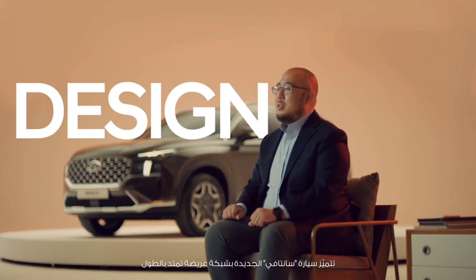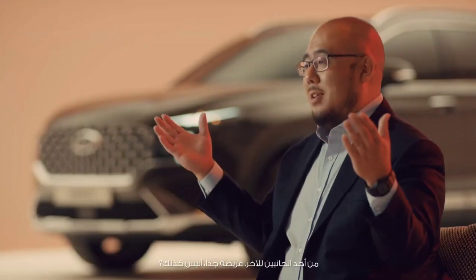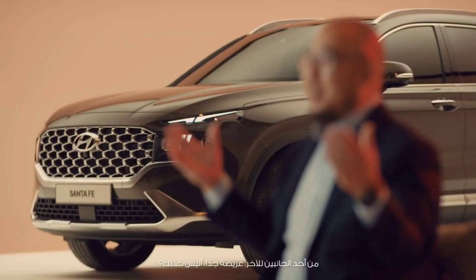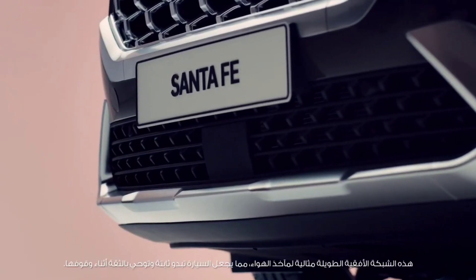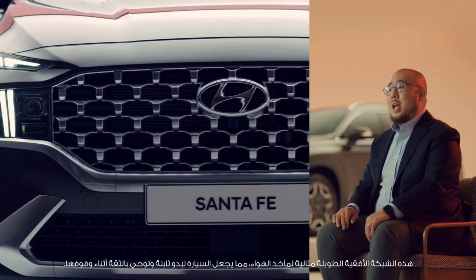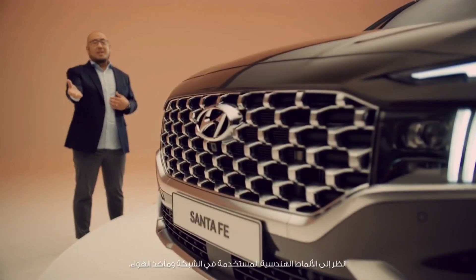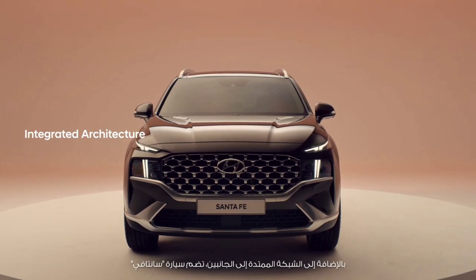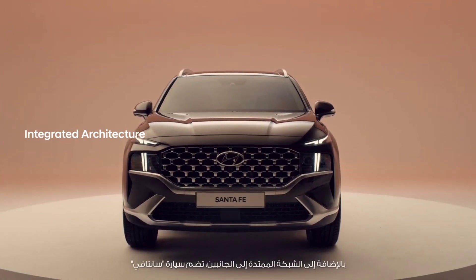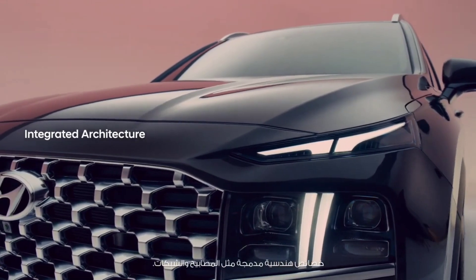The new Santa Fe's front features a wide grille stretching from end to end. The long horizontal grille is perfect for its air intakes, making the car stand more stable and reliable. Look at the geometric patterns applied to the grille and the air intakes. As the grille widens to both sides, the new Santa Fe shows its integrated architecture, including both lamps and grille harmoniously.